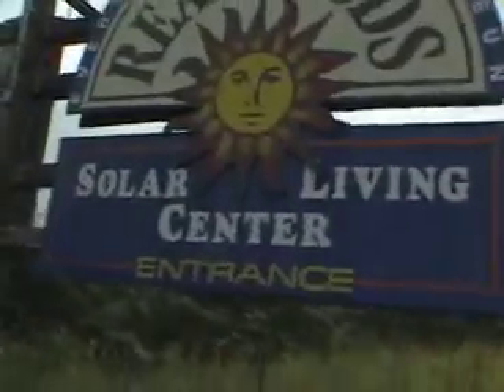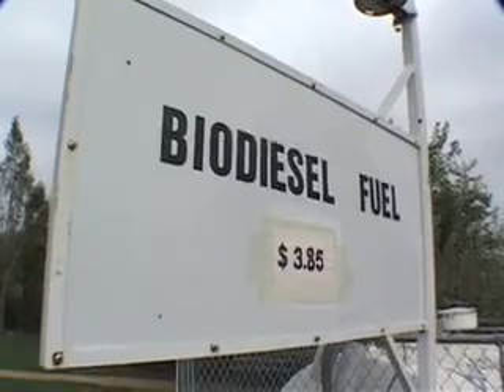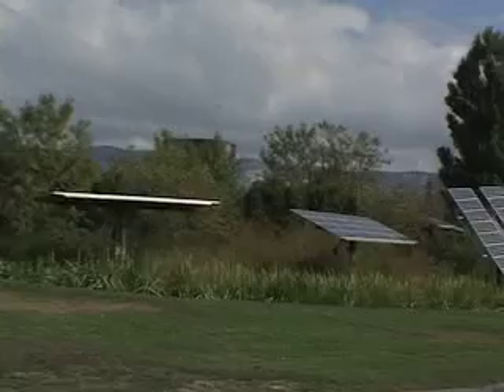A lot of people come here — 200,000 visitors a year — and they want to know about installing solar panels, driving on biodiesel, and all this new technology. One of the first things we try to remind them of is that before you start looking at new energy supply, think about conservation.